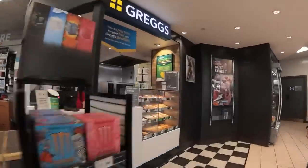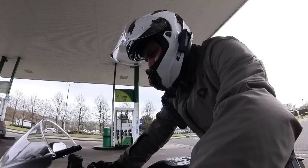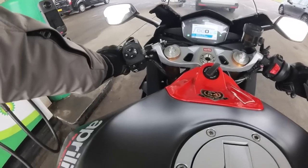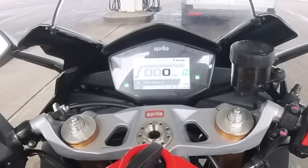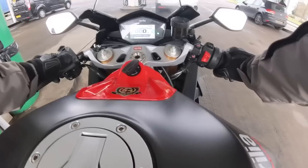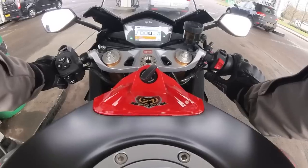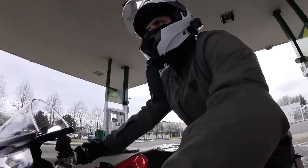Quick stop for fuel there. It's just gone into Dynamic mode instead of Commute — where's the mode button? Oh yeah, there it is: Commute, Dynamic, Individual.